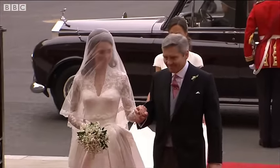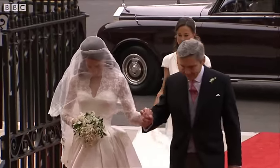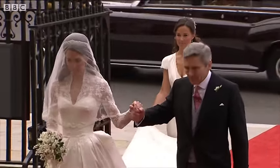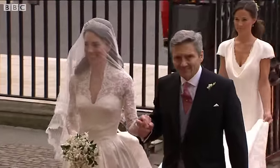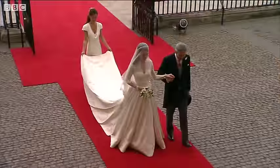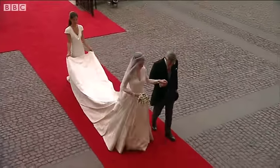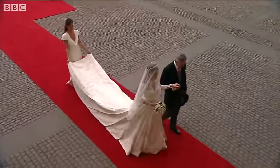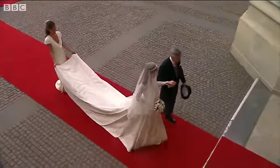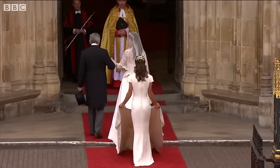The veil is being held in place by the Queen's halo tiara, which has been loaned to her specially for this day by the Queen — made by Cartier. A very old tiara, made in 1936. The lace features French Chantilly lace combined with English lace.